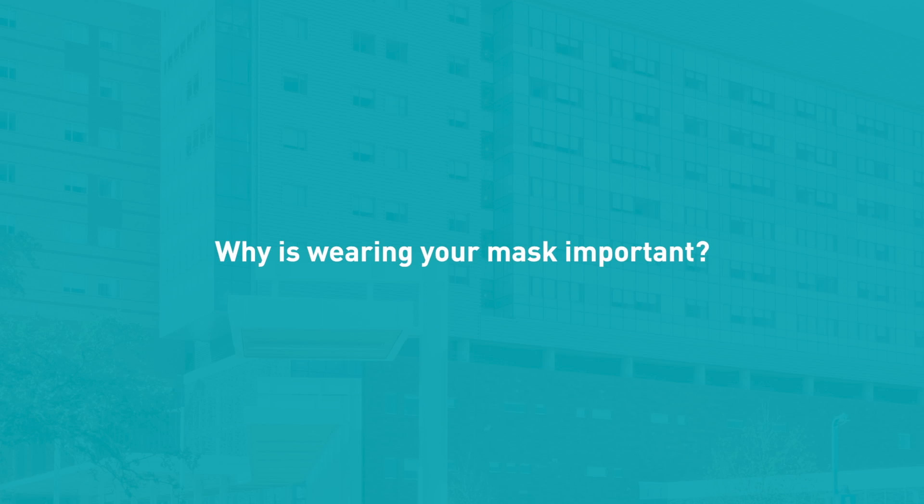There aren't any clinical conclusions we can draw from that study, but it raises the question of whether neck gaiters might split large droplets into smaller droplets that are more readily transmitted to others if the wearer were infected. The take-home is that a neck gaiter still protects the wearer to some extent and is better than no mask at all. There's some question about how well it protects people around the wearer. For outdoor use during exercise it may be okay, but in an indoor environment it's probably better to have a cotton mask with two layers of fabric.